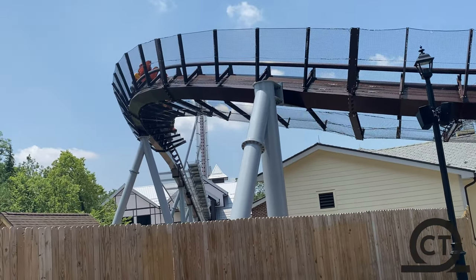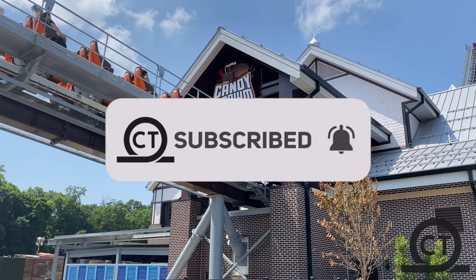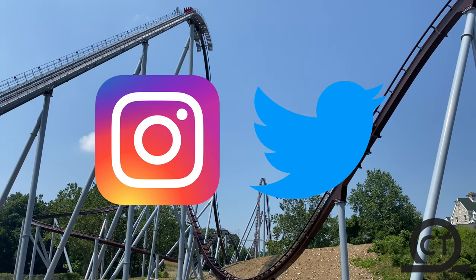But most importantly, before we start — if you're new to the channel, make sure to like, comment, and subscribe for more videos on coasters, as it really helps the channel out tremendously. Also, if you want to see more, make sure to follow my Instagram for updates and much more.